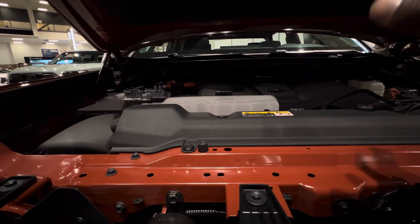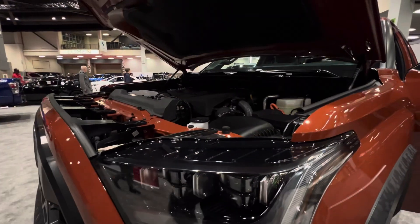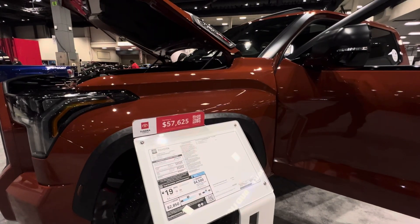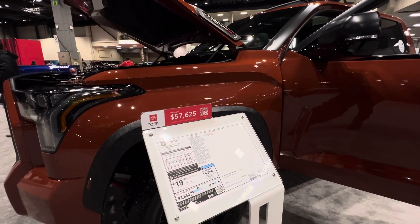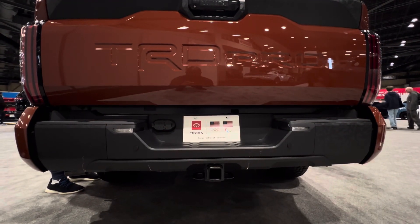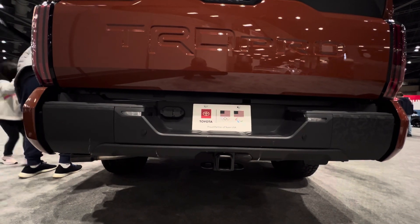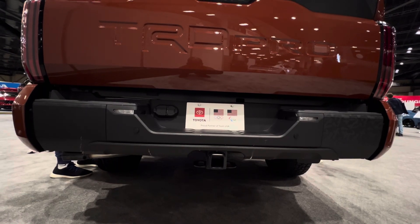This one is the iForce Max, which is a hybrid, and it produces 337 horsepower and 583 pound-feet of torque. For MPG you get 18 miles per gallon in the city, 20 miles per gallon on the highway, and up to 19 miles per gallon combined. With the twin-turbocharged engine you can tow up to 12,000 pounds and you get a payload of 1,940 pounds.